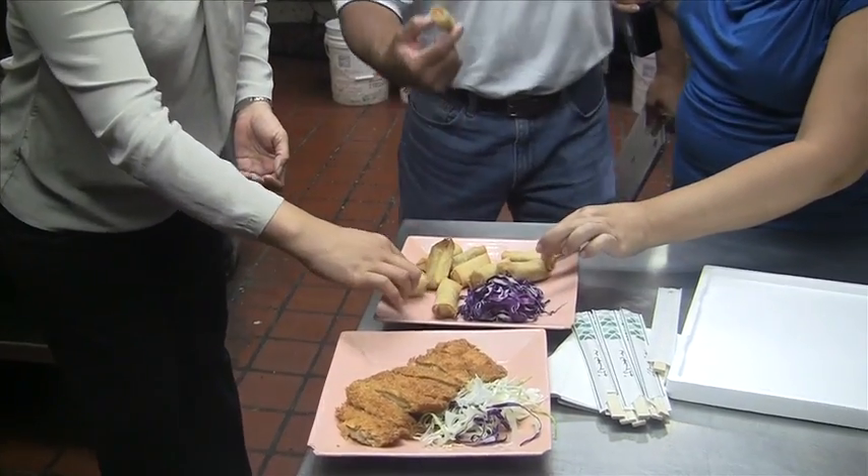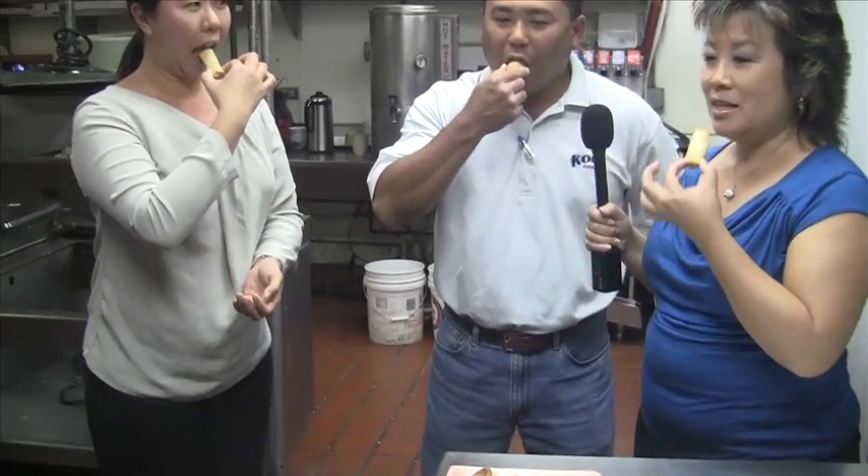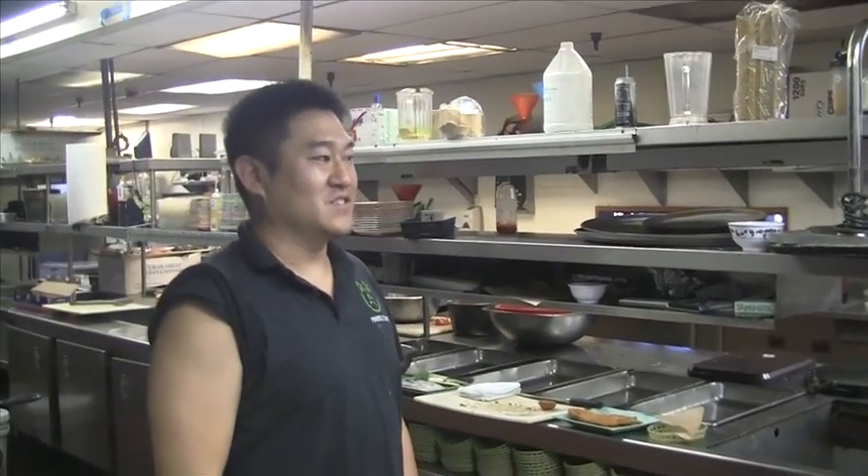Are you going to take one? Shrimp and shiitake egg rolls. Oh, nice and crispy. It is crunchy. Actually, the wrapper is not oily. You can see it's not shiny or anything, but it's crunchy like chips.